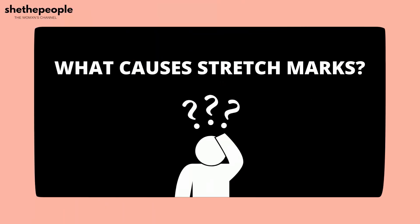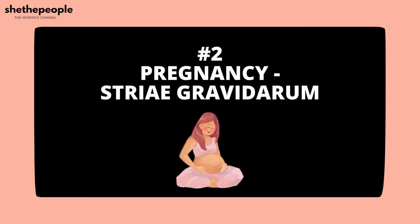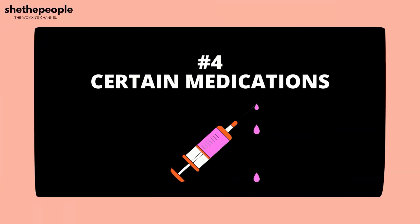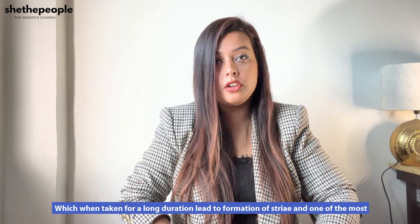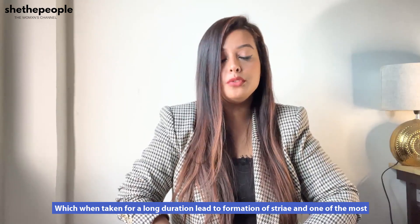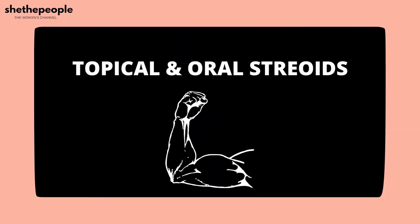Coming to what causes stretch marks — first and foremost are rapid phases of weight gain, weight loss, muscle gain, or muscle loss. Next, we come to pregnancy, in which we call it stria gravidarum. And then physiologically, we see it during puberty when children have growth spurts. There are also certain medications which when taken for a long duration lead to formation of striae, and one of the most common medications amongst these are topical and oral steroids.